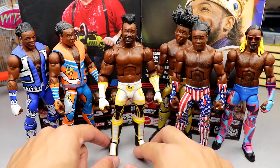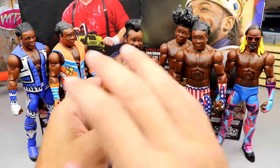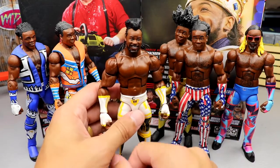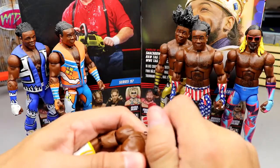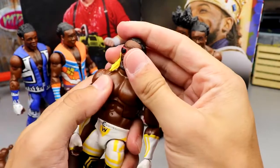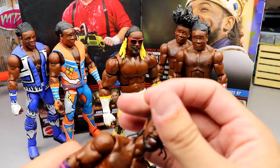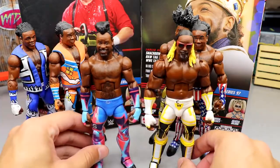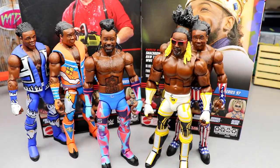We also have the chase variant, so it's kind of crazy that we now have eight different Xavier Woods Elites. It's cool to see them all together. You could mix and match head sculpts — the head that came with one of the earlier figures would probably look good on this new one too. You could also take this new head sculpt and put it on an older figure — he kind of ends up with a giraffe neck but it's not horrific. Options are what we love.